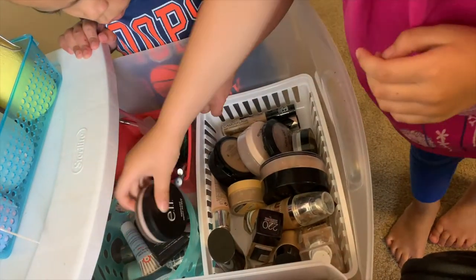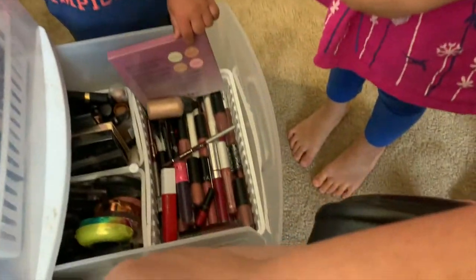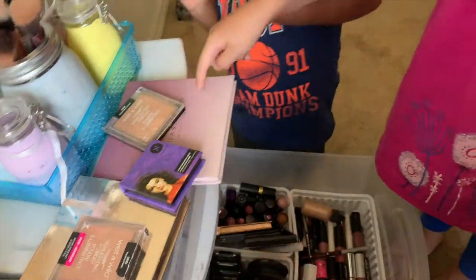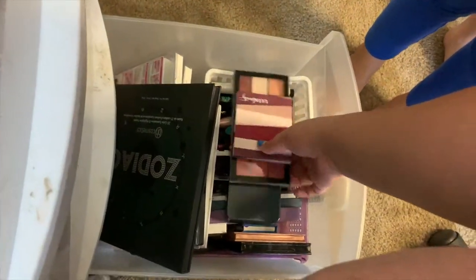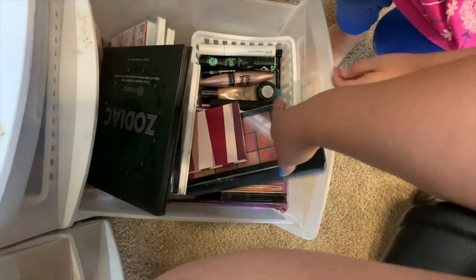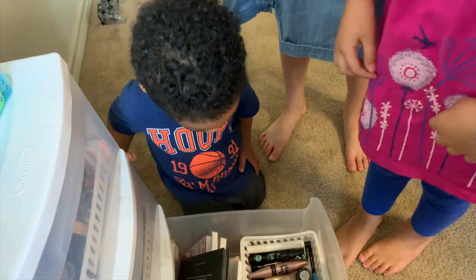Now I need her to pick out a lipstick — bright pink! And now pick out any eyeshadows you want. Okay, that's mascara — pick out the eyeshadows, one of these big things. And do you want me to put on eyelashes? Those ones — okie dokie!